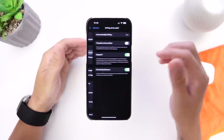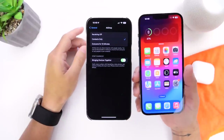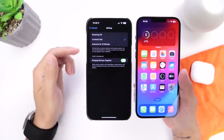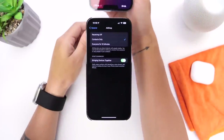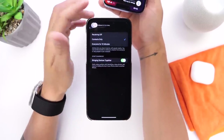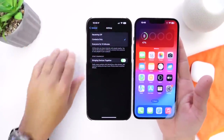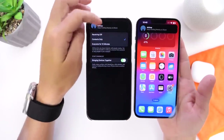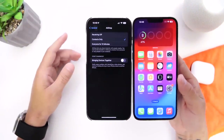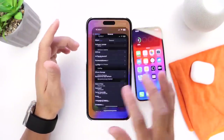There's also a new AirDrop improvement — if you have another device nearby, you can send files by just touching two iPhones together. However, if you have two iPhones next to each other and don't mean to do this, it can accidentally trigger the AirDrop option. The 'Bring Device Together' option can be turned off entirely so that placing two devices together doesn't automatically attempt to AirDrop anything, which is useful if you have multiple devices on a table.